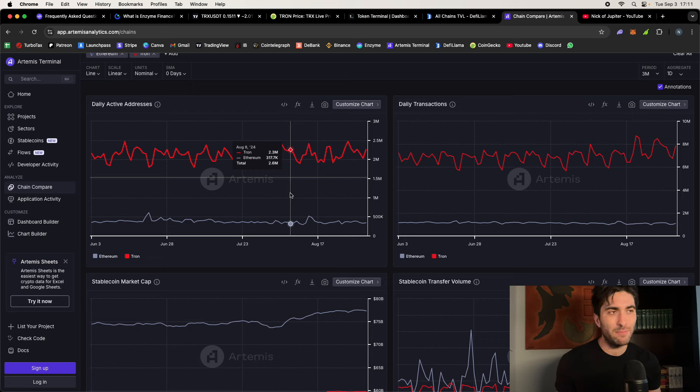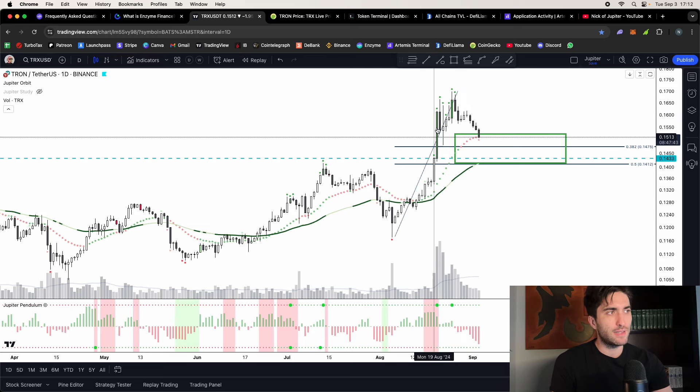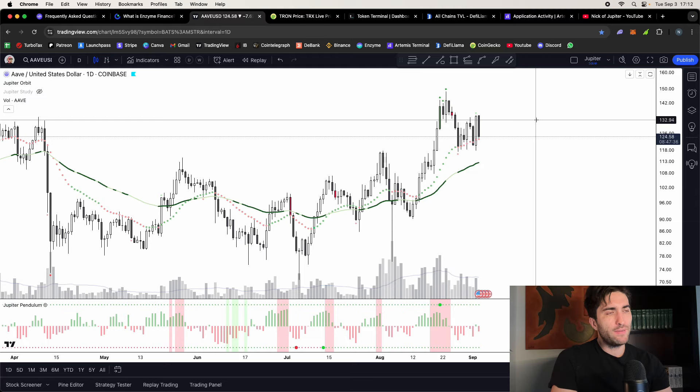Looking at the chain composition map, about 95% of Tron activity is wallet-to-wallet transfers and stablecoins — people using Tron for payments, sending USDC and stablecoins to each other and to exchanges, moving money very efficiently. It's essentially a fintech 3.0 app. It has its niche, its use case, and its demographic with a big following in Asia. It's been here for several cycles, so I think Tron has staying power. After this move, from a technical analysis standpoint, it's one you have to pay attention to.